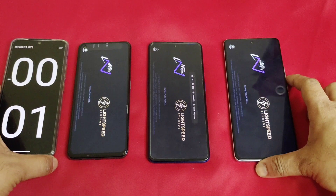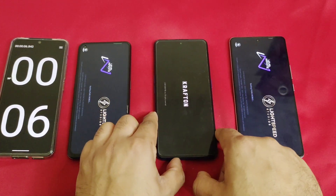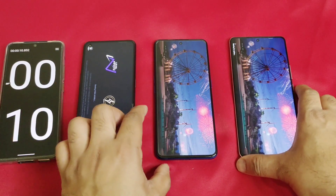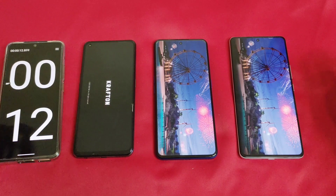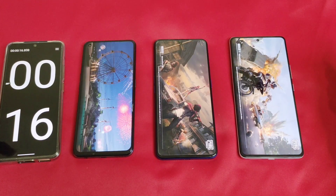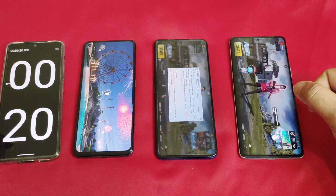I've taken PUBG Mobile as the example for the speed test. All three smartphones are opening with Game Space, and the iQOO device also opens with Ultra Game Mode, as you can see clearly. You can observe the loading speed of each phone, and all three smartphones are connected to the same Wi-Fi network.